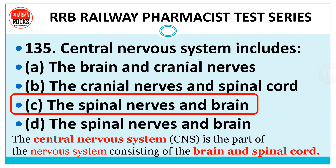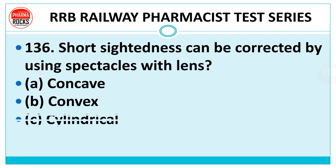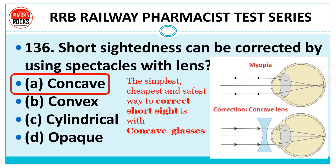Question number 136: Short-sightedness can be corrected by using spectacles with which type of lenses — concave, convex, cylindrical, or opaque? The right answer is concave lenses. Myopia, also called short-sightedness, can be corrected using spectacles with concave lenses. The simplest, cheapest, and safest way to correct short sight is with concave glasses.